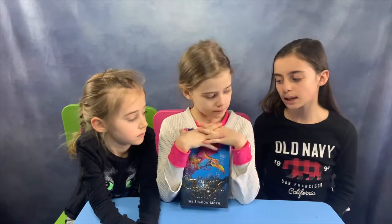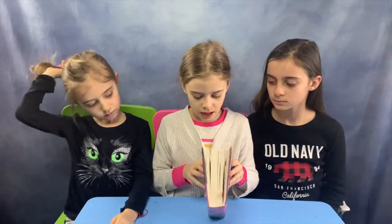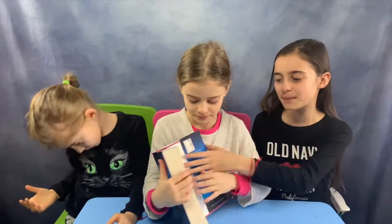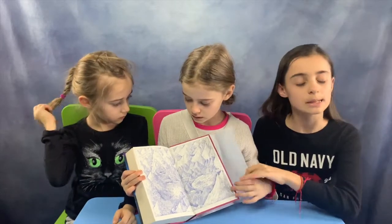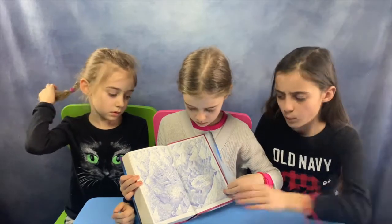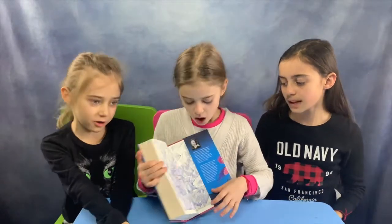What I like about this is that it comes with a map. I love books with maps. Those are probably my favorite types of books — adventure books. Most of the books in Owlcrate are very adventurous. So you can imagine, where's the main character now? Where are they?